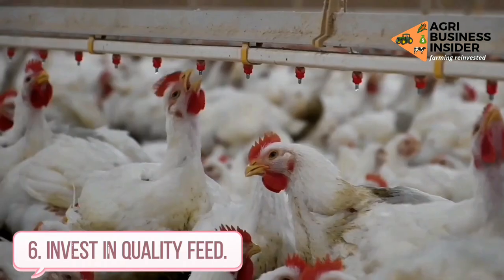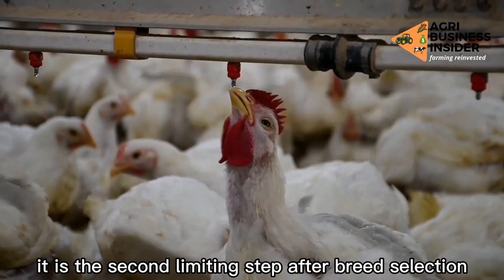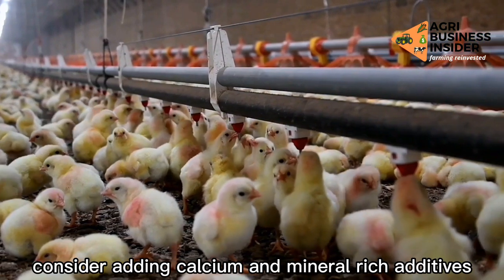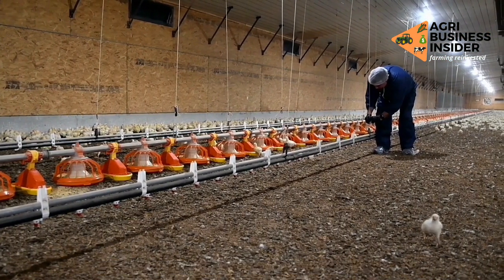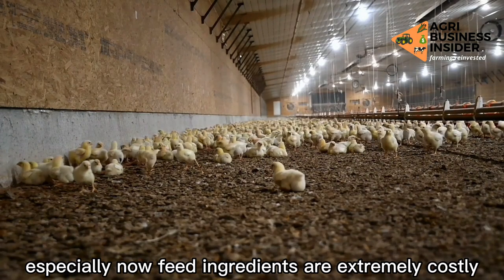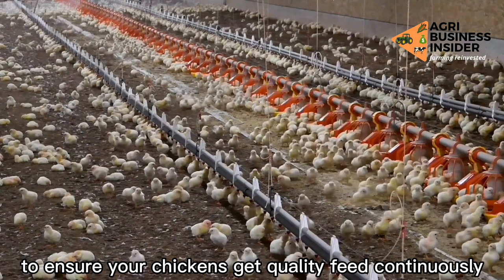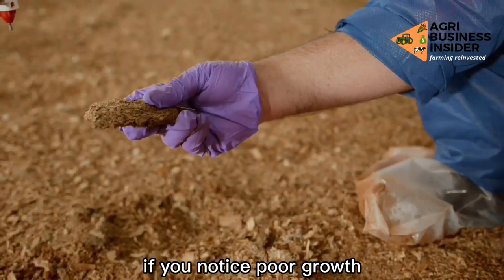Way 6: Invest in quality feed. The issue of quality feed cannot be overemphasized — it is the second limiting step after breed selection. Secure your feed from a reputable feed manufacturer. Consider adding calcium and mineral-rich additives such as oyster shell grit to your feed for an extra treat. You can never be too sure of the feed quality you are buying, especially now that feed ingredients are extremely costly and manufacturers might cut corners to stay in business. To ensure your chickens get quality feed continuously, you can formulate your own feed or supplement commercial ones if you notice poor growth.